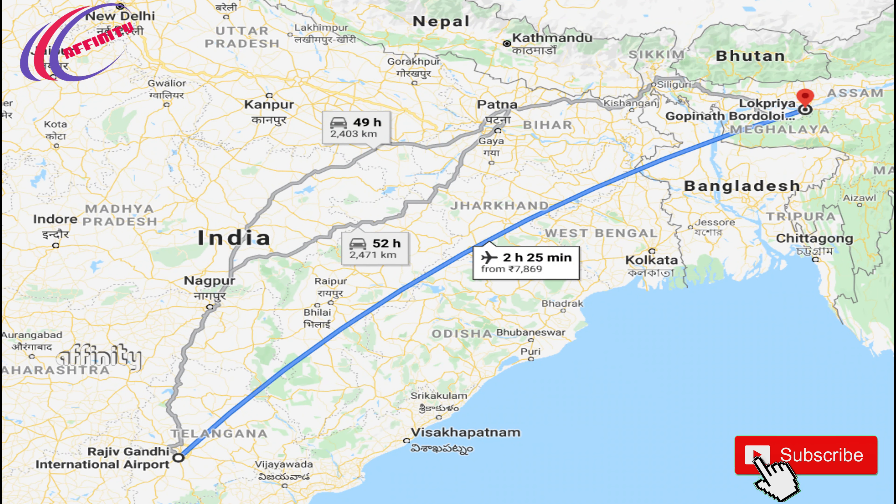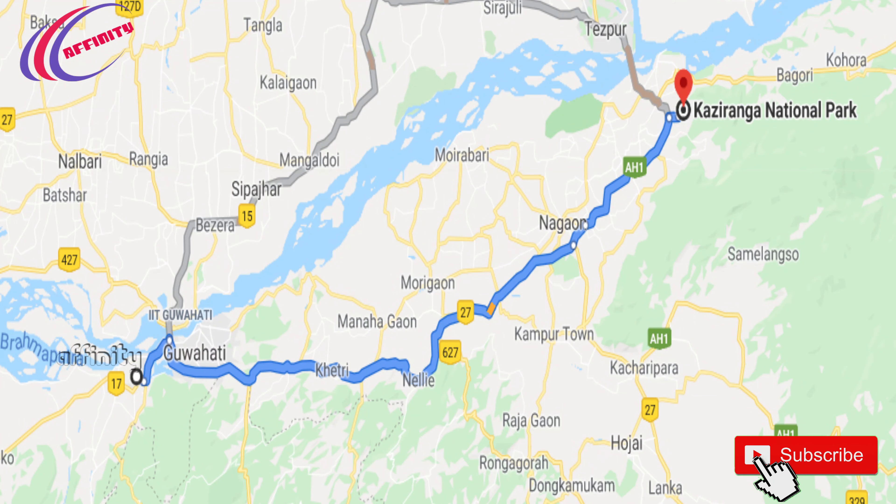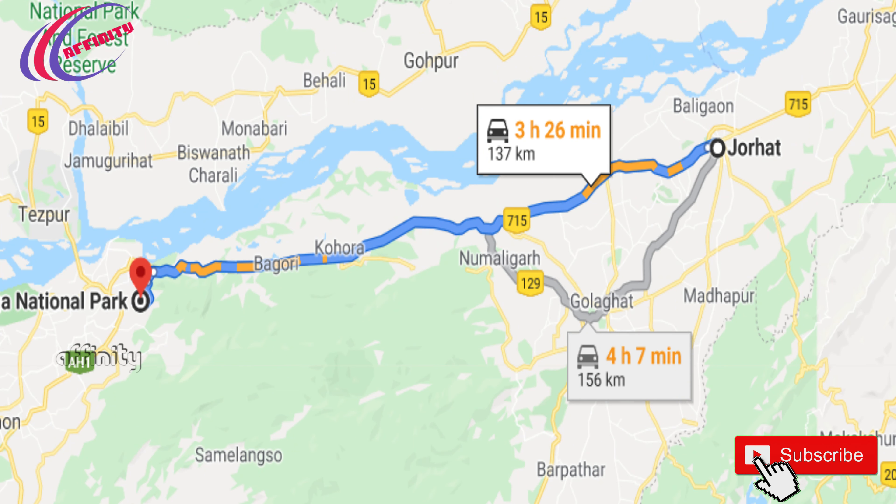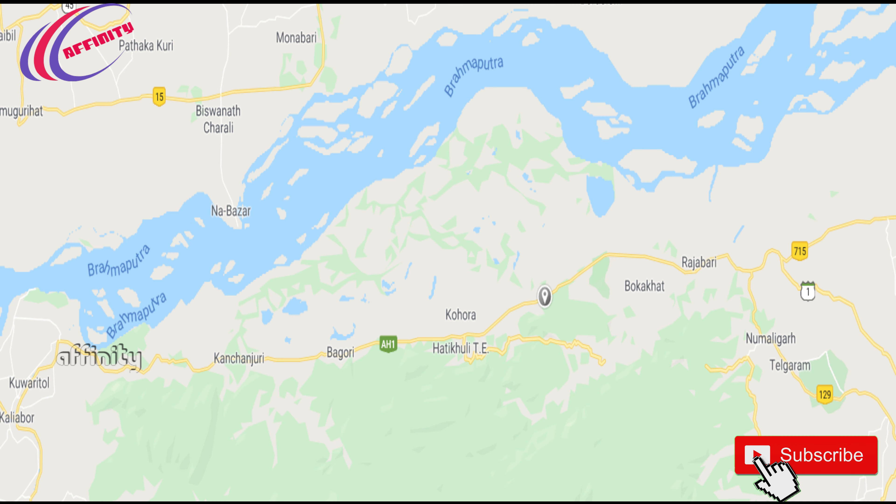We can travel to Guwahati and from there we can reach Kaziranga National Park by road. By air, you can reach Guwahati and from there it will take around 3 hours by road, or around 2 and a half hours by air to reach Guwahati. Another route is to reach by air to Jorhat, and from there it will take around 4 hours to Kaziranga National Park.